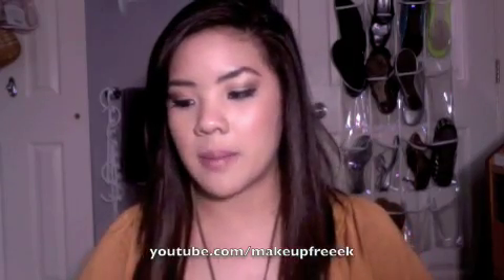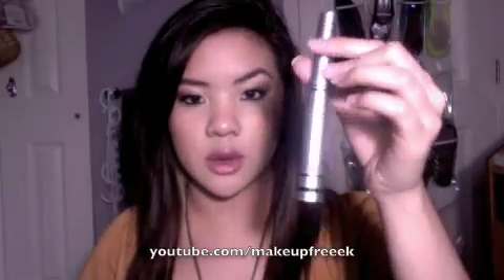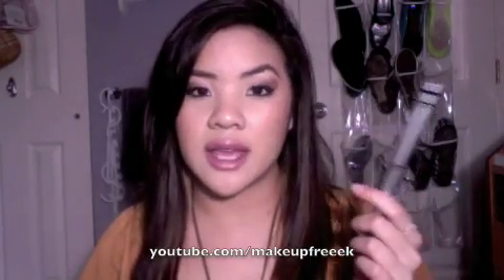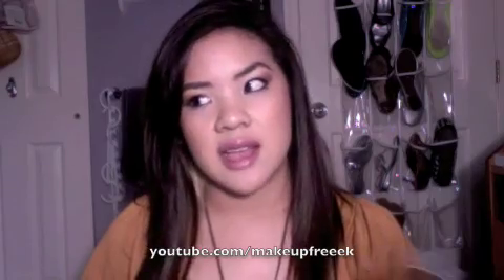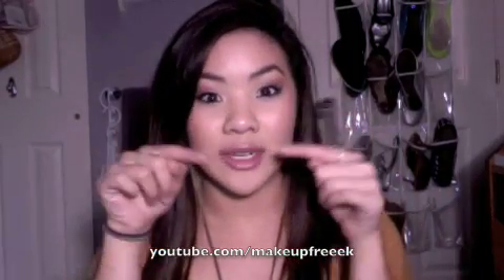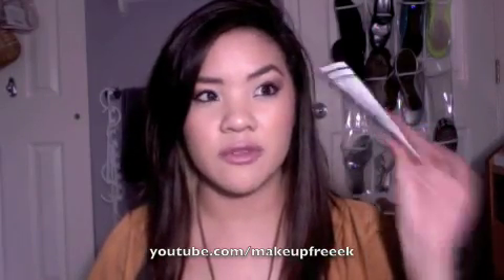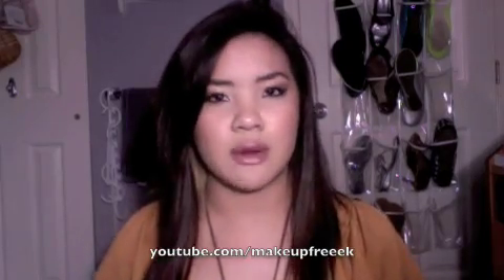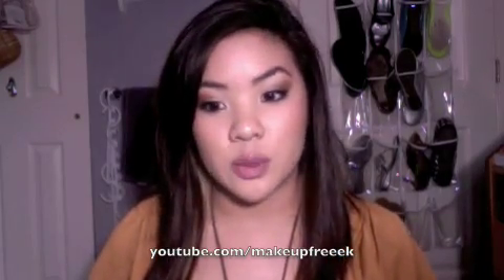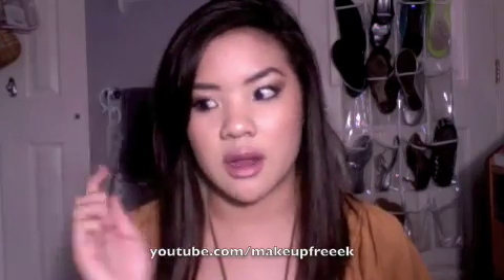For mascara, I've been using the Telescopic Mascara by L'Oreal. It looks like a little telescope. You can find it at any drugstore. I'm not picky on mascaras — as long as my lashes aren't pointing straight down and the mascara gives them a little oomph, I'm cool with it. I don't buy really expensive mascaras because I don't feel it's worth it. This one's not the best but I like it and I've been using it every day.